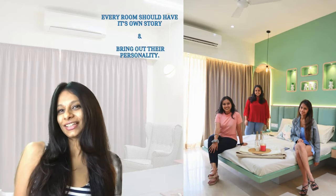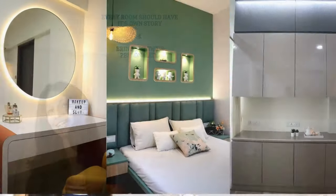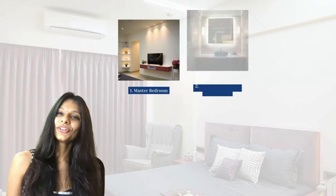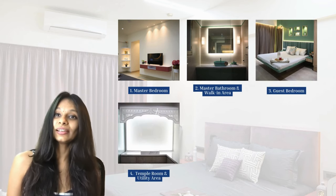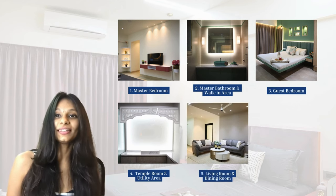When the client called us up to do their home, one of the first things they mentioned was that they wanted every room to have its own story. Every room should bring out their own personality and make them feel like they're actually living at home. In this video we're going to be talking about the master bedroom, master bathroom and walk-in area, guest bedroom, temple and utility room, living room, dining room, and the kitchen.